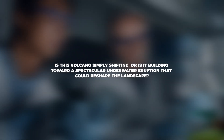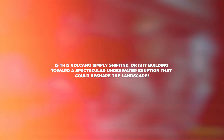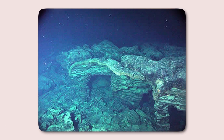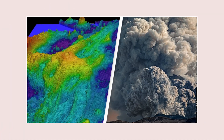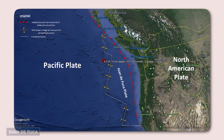The Axial Seamount is an active underwater volcano located about 480 kilometers, or 300 miles, off the coast of Oregon, along the Juan de Fuca Ridge in the Pacific Ocean.